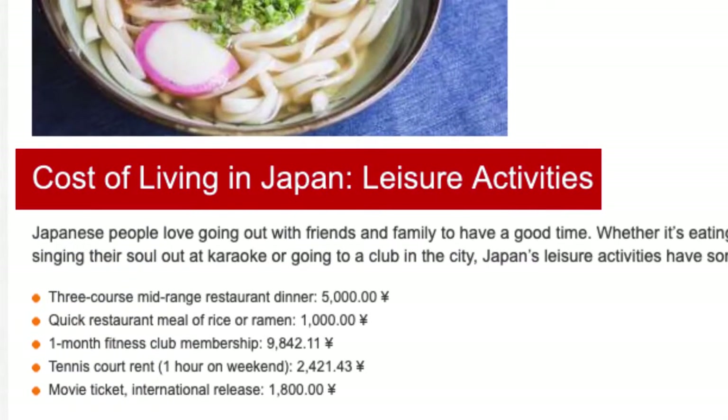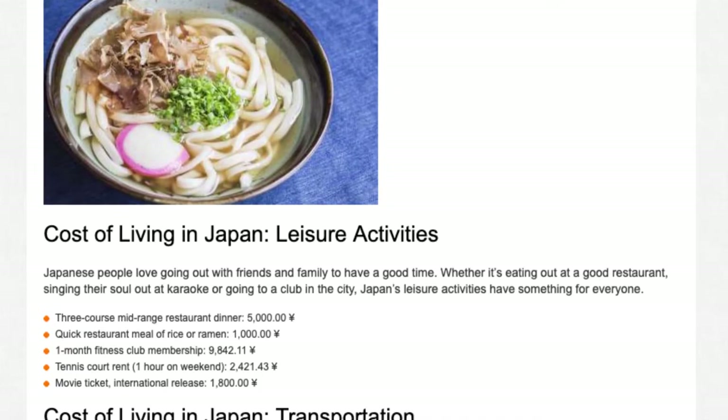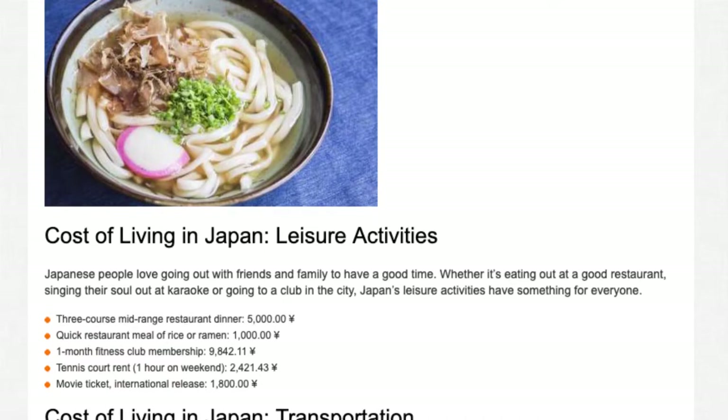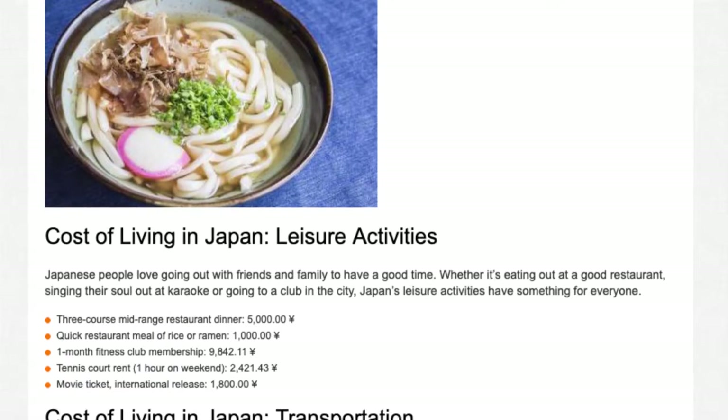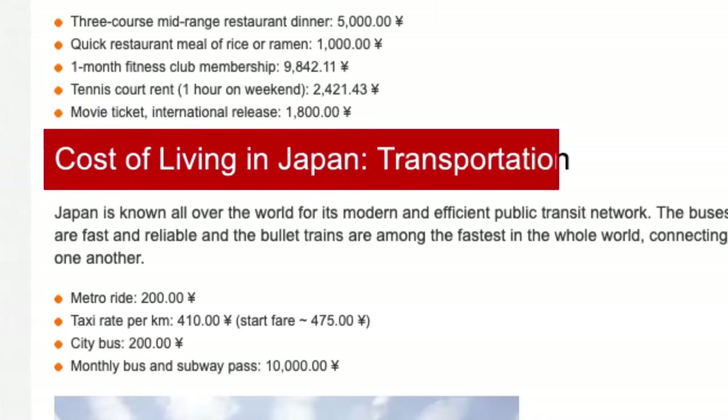Leisure activities: Japanese people love going out with friends and family to have a good time — whether it's eating out at a good restaurant, singing at karaoke, or going to a club in the city. 3-course mid-range restaurant dinner: ¥5,000. Quick restaurant meal of rice or ramen: ¥1,000. One month fitness club membership: ¥9,842. Tennis court rent (1 hour on weekend): ¥2,421. Movie ticket (international release): ¥1,800.